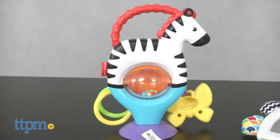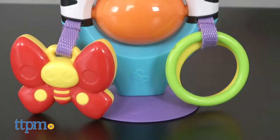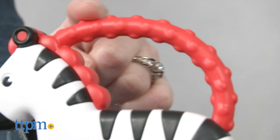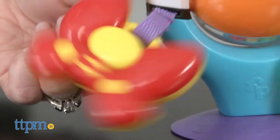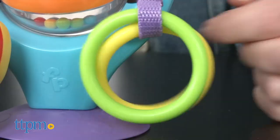The Activity Zebra has a suction cup bottom so you can stick it in front of Baby, on a high chair tray for example, and provide sensory stimulation through high contrast stripes, a teether level bar, a dangling butterfly, a roller ball with rattle beads, and clacker rings.